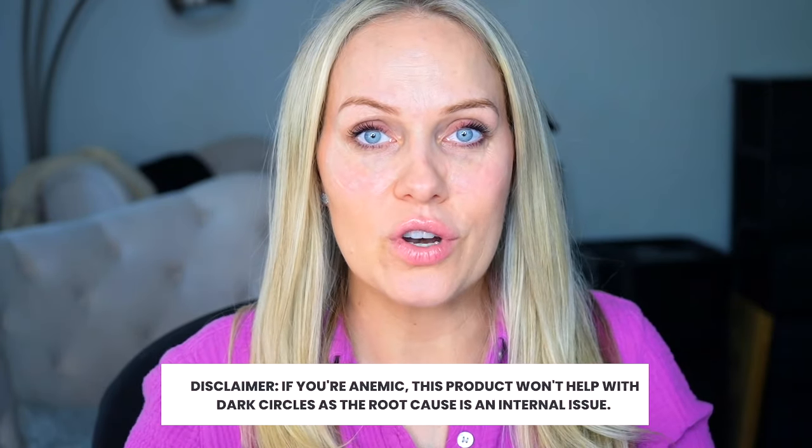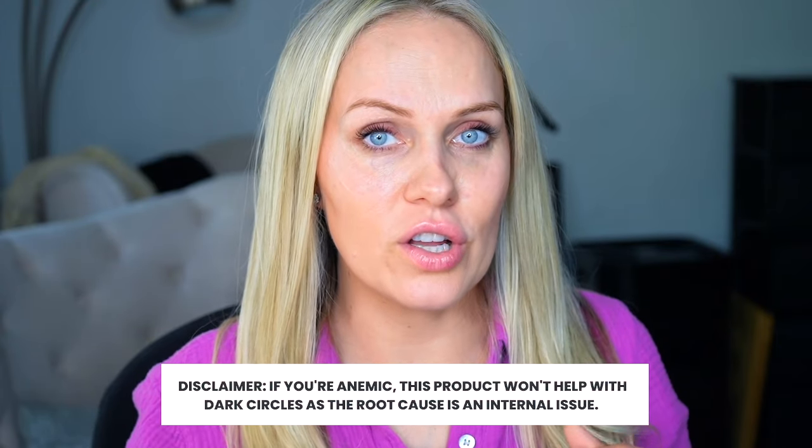Here's what you need to know about dark circles: if they're caused by pigmentation — from hormones, sun damage, or aging — this cream can help. But if your dark circles are due to something internal like anemia or iron deficiency, this cream won't fix that. Right now I'm pregnant and my iron deficiency is an internal issue — that's something to discuss with your holistic doctor. There is a way to reverse anemia, but topical products can't address that.